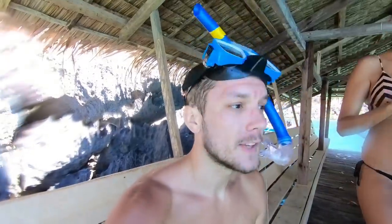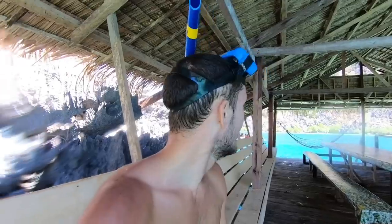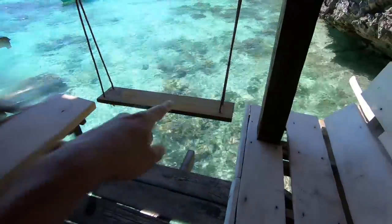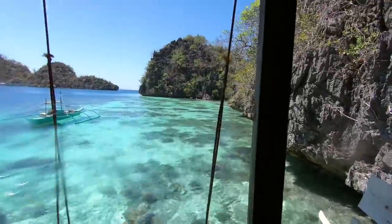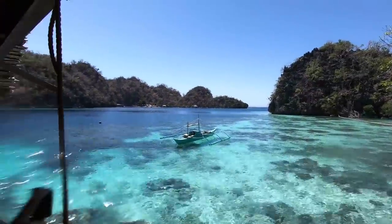We've come up on top of this bamboo platform. This place is awesome — some amazing snorkeling, so many fish, and just extremely beautiful. There's a cool little swing here too. Look at that water though — that is insane. Crazy.